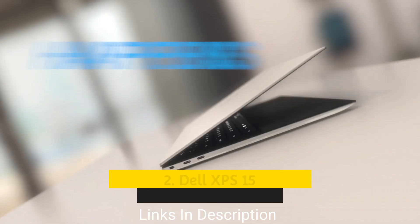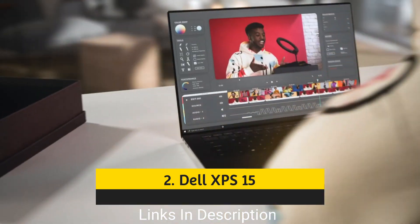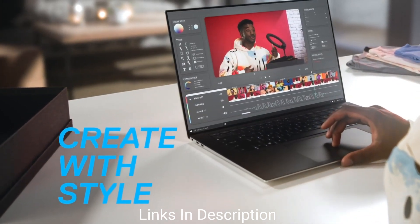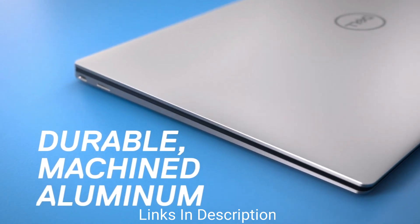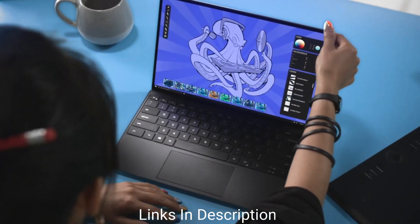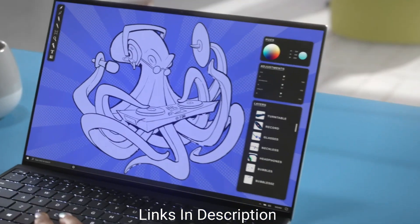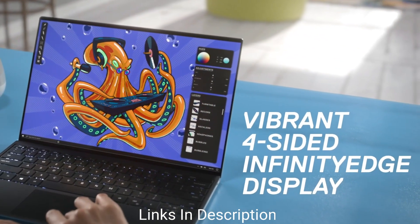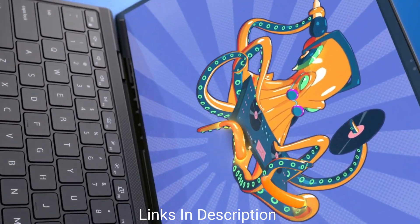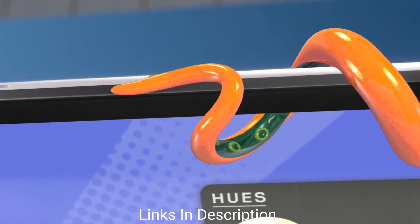Dell XPS 15: the best Windows laptop for programming. In many ways it's the MacBook Pro of Windows — blending exquisite design with stunning build quality and blistering performance, but without the fruit logo on the lid. The XPS 15 is not the largest XPS laptop Dell makes, but with the larger 17-inch model all you really get is a bigger screen and a higher price. Thanks to its super slim bezels, the XPS 15 is not nearly as large as the 15-inch laptops you may be used to.